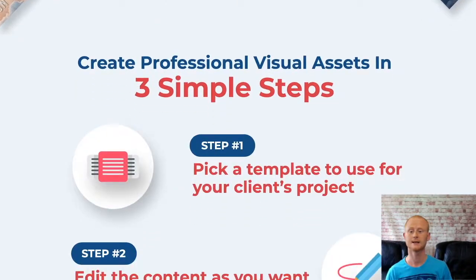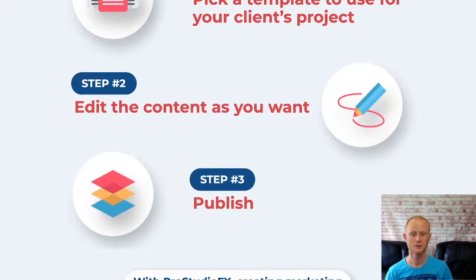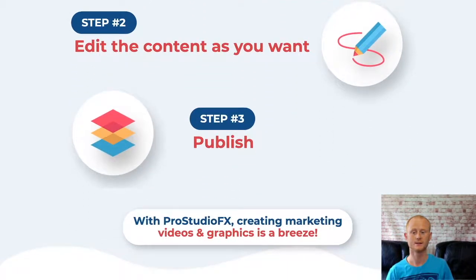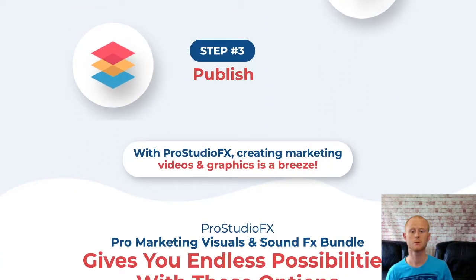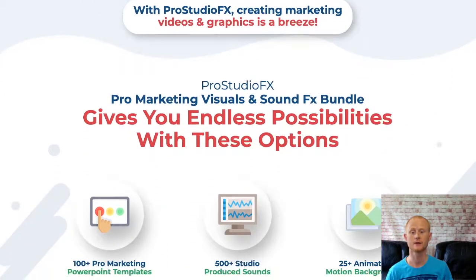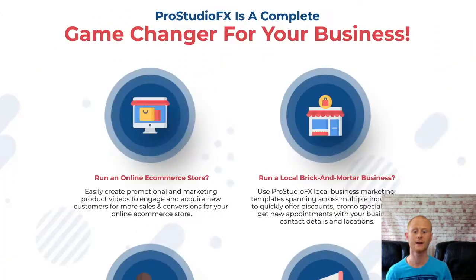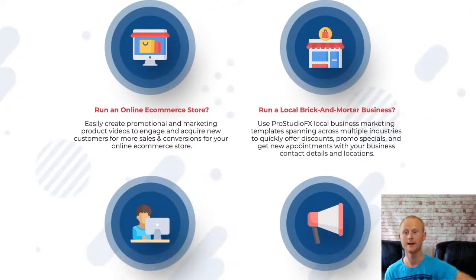All of the templates are easily editable in Microsoft PowerPoint, and I'm also including my massive brand new social media bonus pack with this offer. My full set of bonuses will be waiting for you in the download area when you get ProStudioFX through my bonus page today, which you should check out by clicking on the link right below this video in the description.